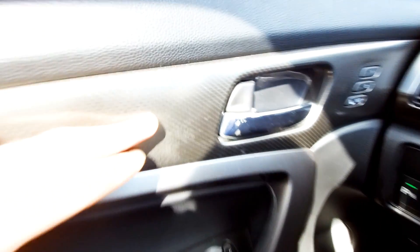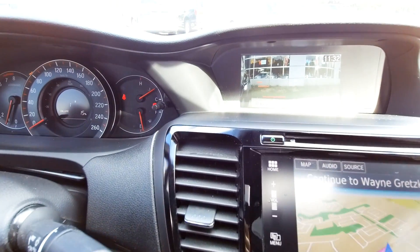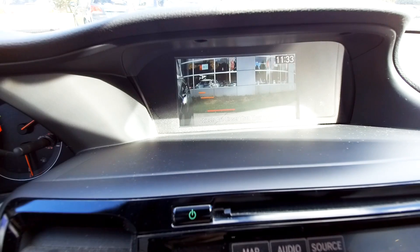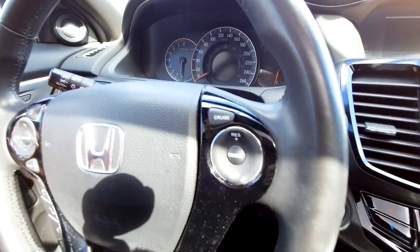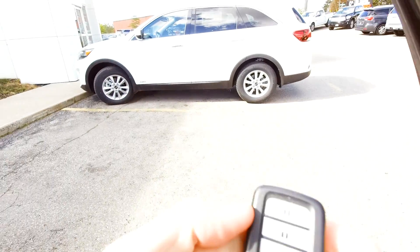There's a brushed aluminum look to the trim — the camera doesn't always show it perfectly. Power windows and power locks of course. There's also a blind spot camera feature — when you signal right, a camera in the right side mirror shows up on your backup camera screen, giving you a blind spot view. It's a cool feature. Turning the car off — you do have automatic headlights and automatic wipers as well.